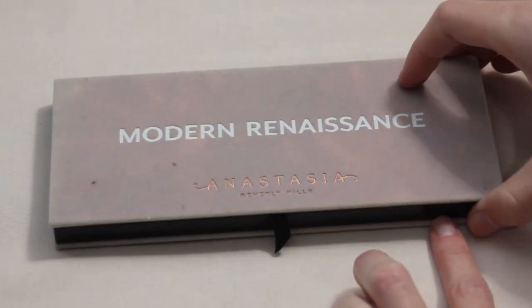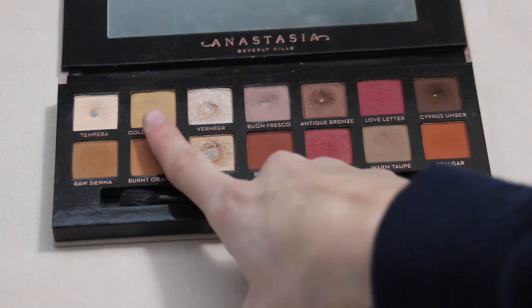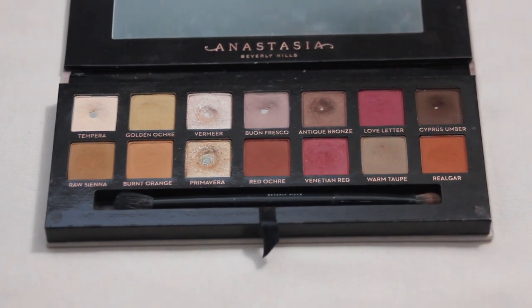Moving on to my ABH Modern Renaissance palette — I did hit pan in Antique Bronze this year, which I was super excited about. I would love to get a couple more pans next year; I've written down Golden Ochre and Love Letter, though I'm not super picky — those just feel like the ones I'm closest with. I love this color story, it's been a favorite for years, and I'd like to pick my usage back up next year.